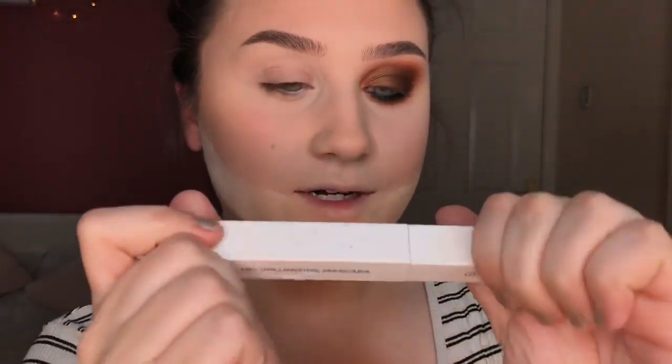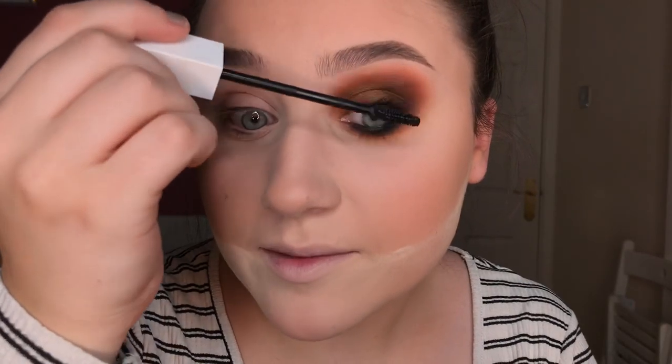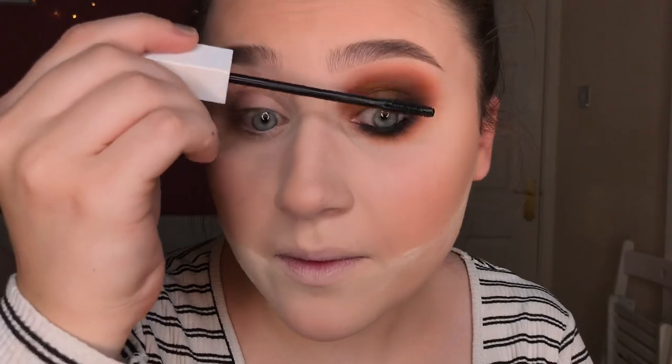I'm taking my new Ofra volumizing mascara — I got this in PR the other day and instantly fell in love with it. Look how much bigger it's making my lashes! I'm going to do the other eye off camera, and I'm back — I've put on some lashes. These are Lily Lashes in the style Doha, I think. I'll just put the box there so you can read it and tell me what it actually says. I've actually blown myself away with this eye look — it's so dramatic!